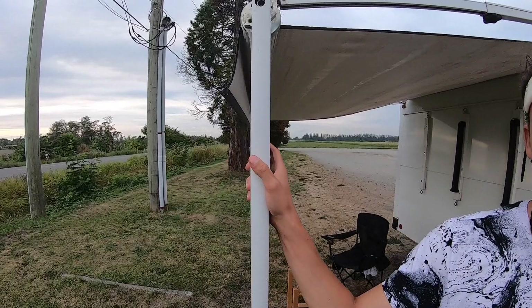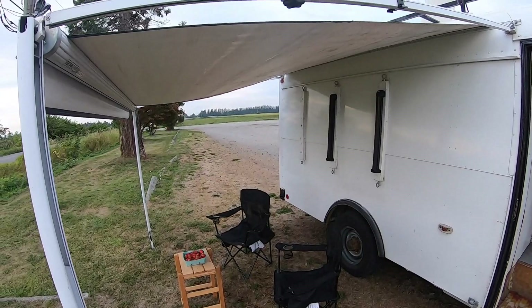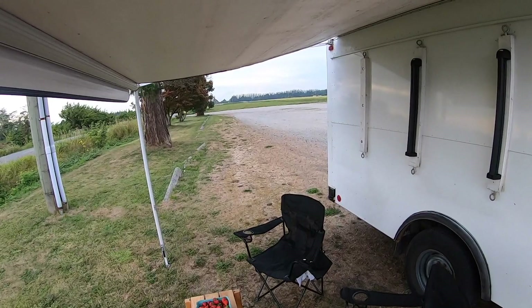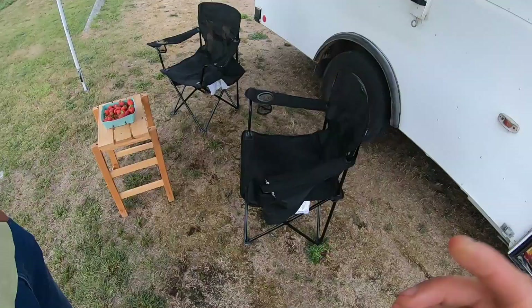On the right side we installed the awning. It's well working and you can easily assemble it. Usually it's stored here during driving, rolled in. It's pretty nice if it's hot in the summer and you need a bit of shade, or even if it rains you can still sit outside.